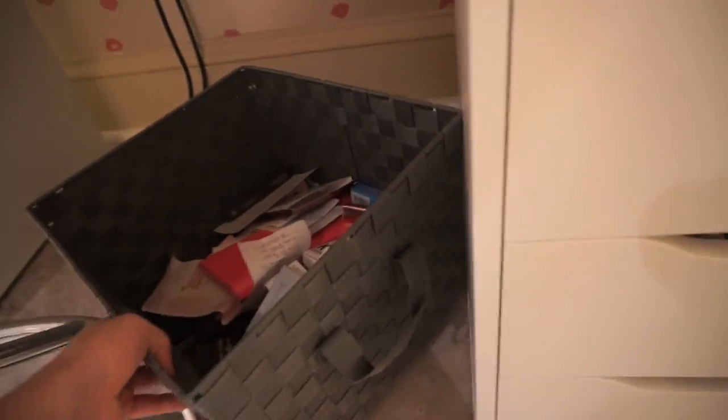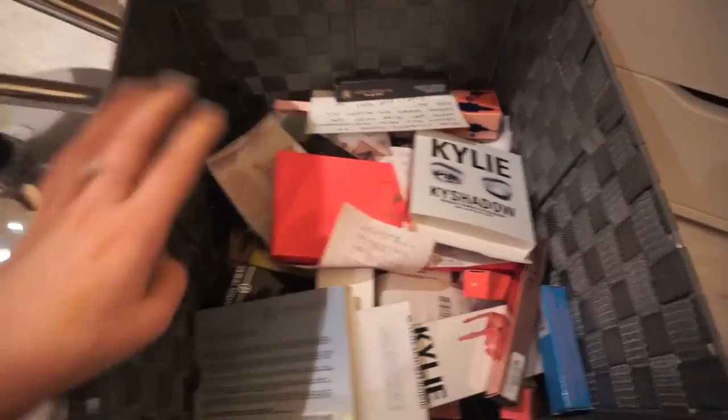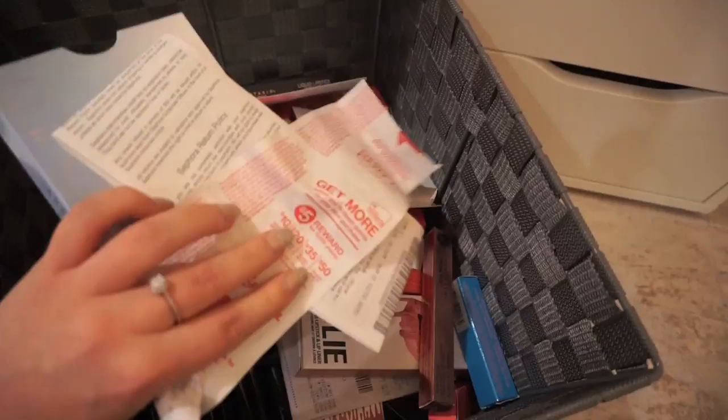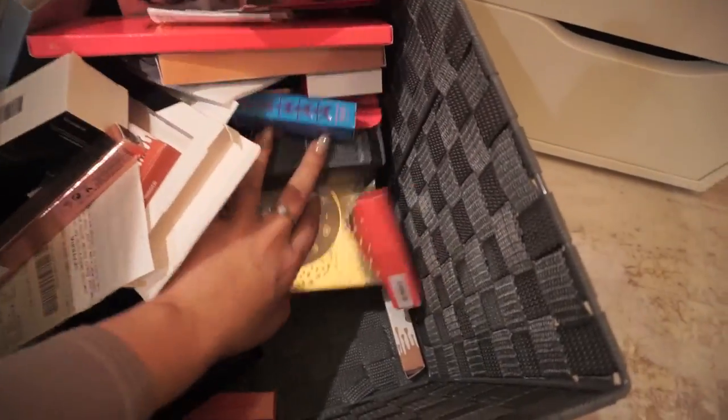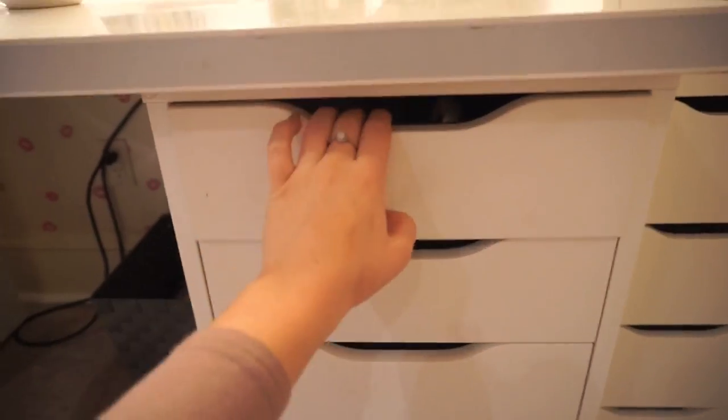Don't ask me why, but I literally can never get myself to throw away any kind of packaging or receipts — I can always convince myself that I'll need it at some point. So I save it and it literally just sits here in this bin with zero purpose. I hope this isn't the start of a hoarding disorder.